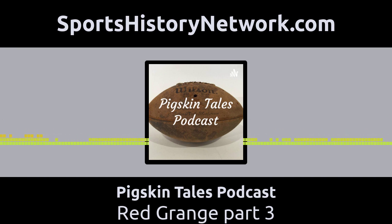If you like what you hear and want to support my work, visit sportshistorynetwork.com. There, you will find 20 other sports history podcasts to browse. If you really love sports, check us out at sportshistorynetwork.com. You can email me questions or provide feedback of the show at pigskintalespodcast@gmail.com.